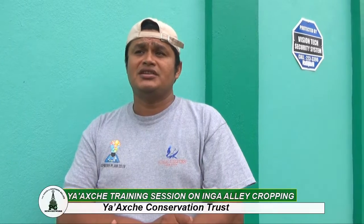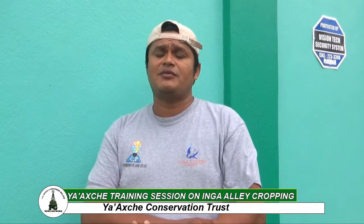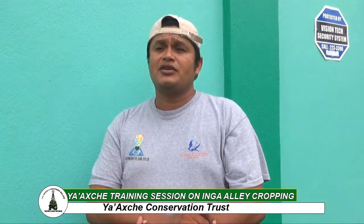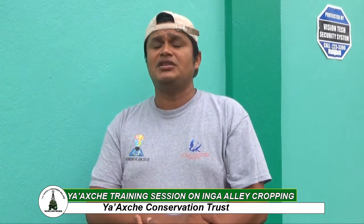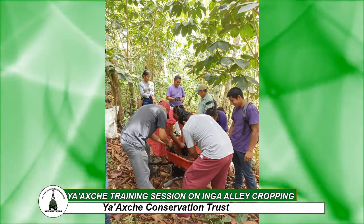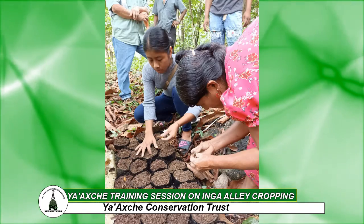The objective really is to help restore degraded lands so that farmers can increase their yields in the various crops that they cultivate within the system. In essence, it is the growing of Inga trees in rows that are about 15 to 18 feet apart. These trees develop and then form a canopy which shades out weeds that generally negatively impact the crops of our farmers.